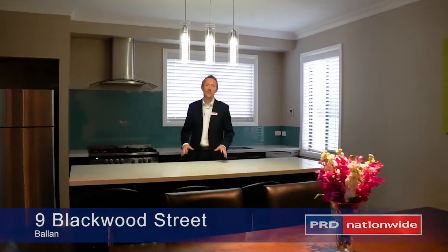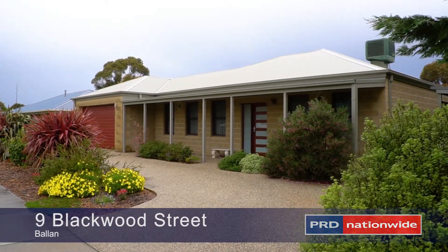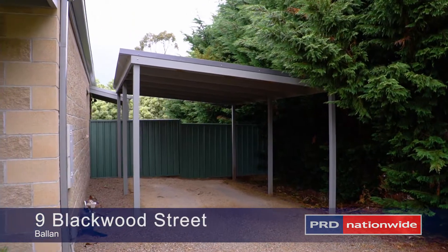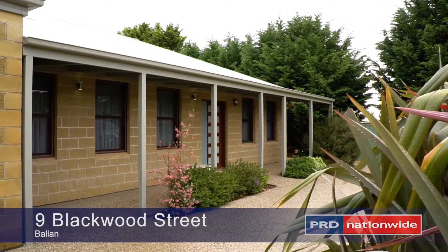Hi, I'm Matt Edwards and welcome to 9 Blackwood Street here in Balland. Situated just a few minutes away from the Balland Golf Course, Primary School, Shops, Cafes and Train Station, this beautiful family home is sure to impress.